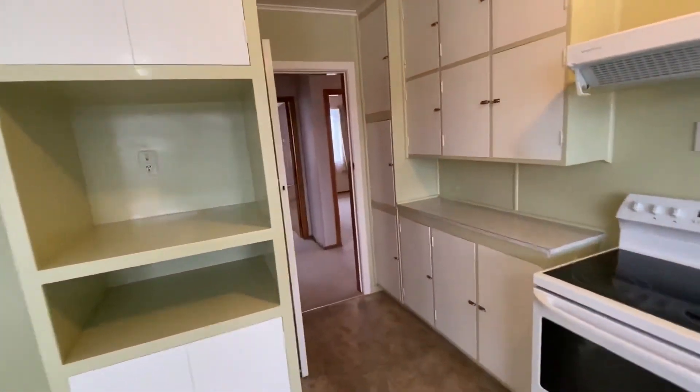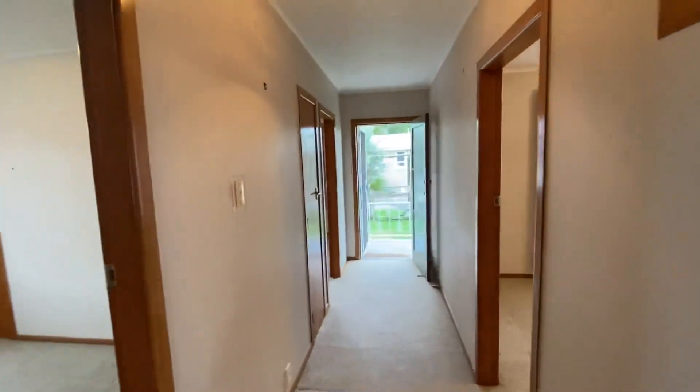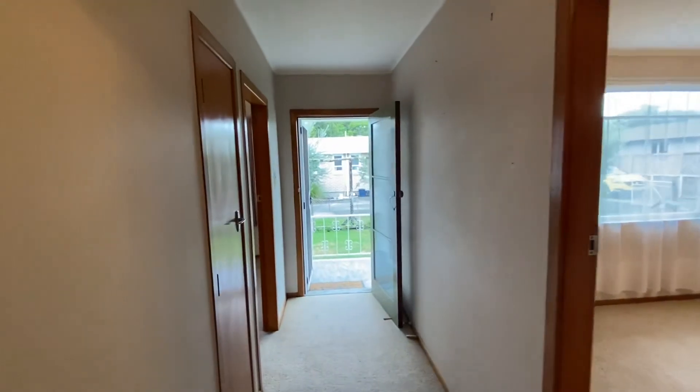You've got your security screen, and you also have the security screen out the front as well so you can keep the doors open. That's the video tour. If you have any questions or concerns, feel free to get in touch or visit our website.